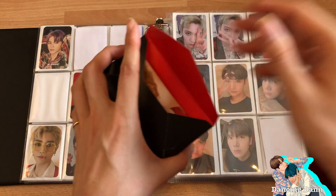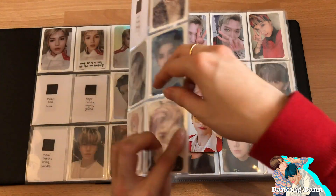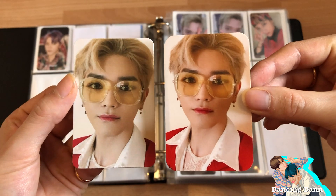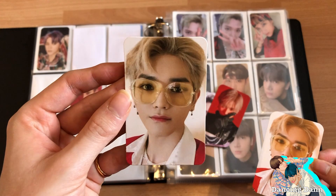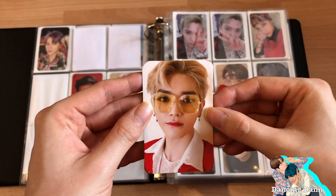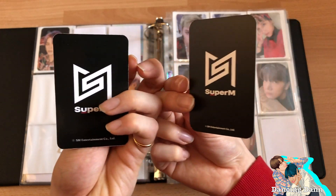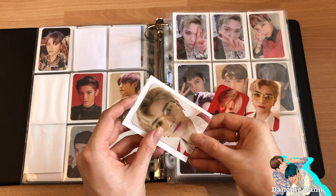I finally got the US version of the SuperM tour photocards. These are actually so different from the European version. I was lucky enough to pull Taeyong in both the Europe and US versions. This one from the official SuperM shop is shiny, and this one from the concert venue is matte, a different size, and more zoomed out. I want to keep both of them.